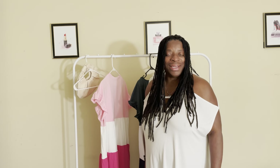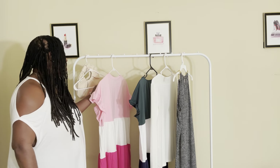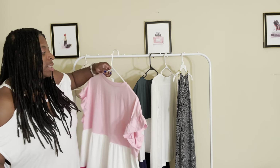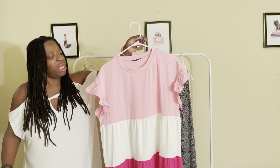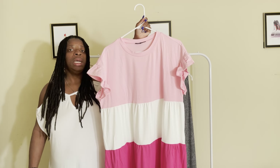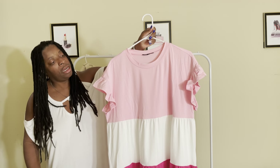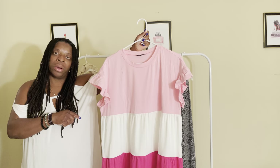Grand rising! I'm going to be showing you all some new pieces that I purchased from SHEIN. I just purchased this nice comfortable dress — I love the multicolor, it is so summer, so spring, and I love the different colors and different shades of pink. You all know I'm a pink girl.